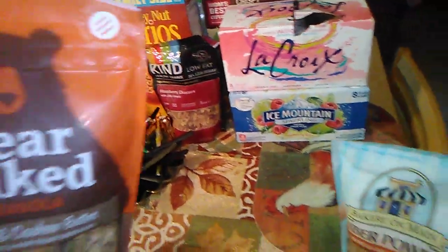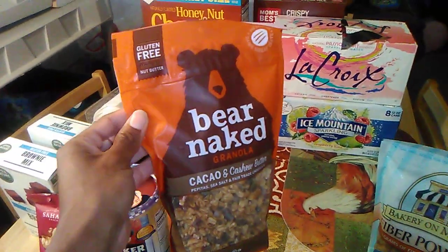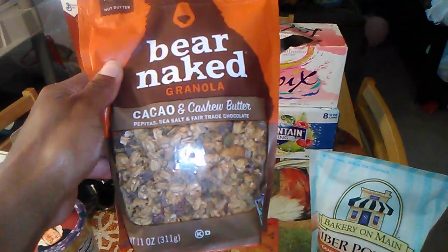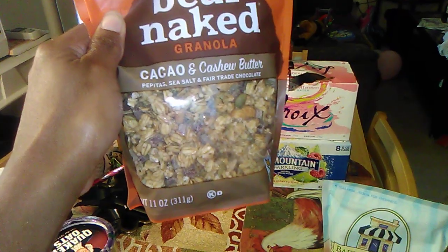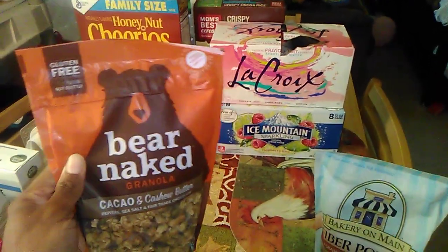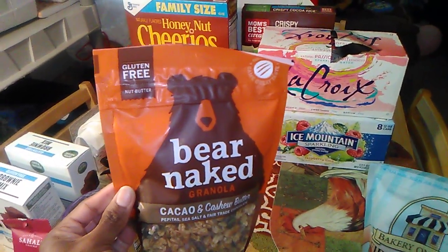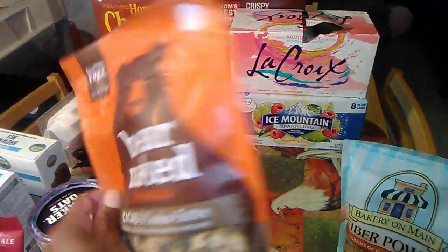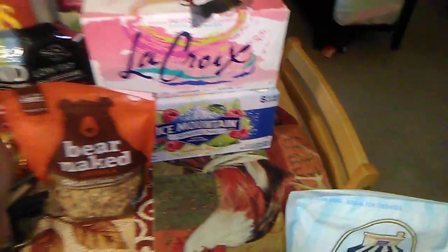I have some more granola. This is from Bare Naked — it says gluten-free. This is the papaya and cashew butter flavor. It's also an 11-ounce bag and might have been between three and four dollars. I got this from Jewel, but Target carries both of these brands as well, around the same price.